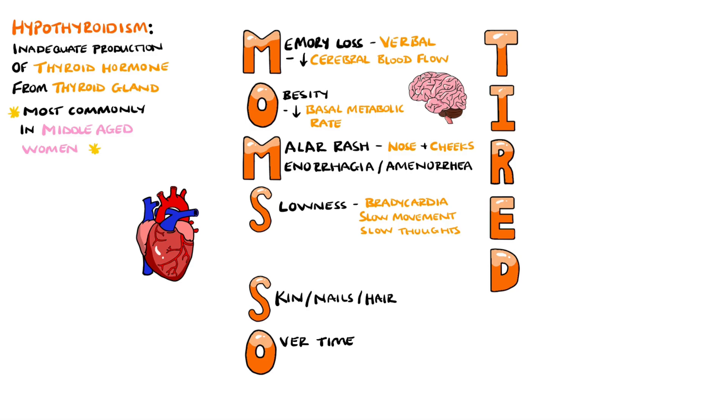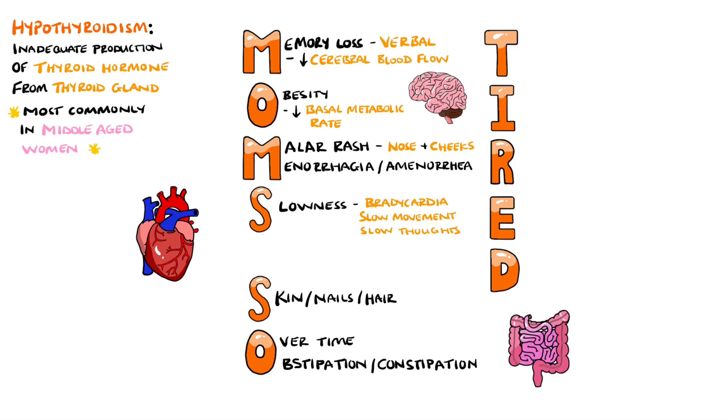The next O is to help you remember that these findings typically appear slowly over time. Also under O is obstipation, which means severe constipation, helping us to remember that many patients with hypothyroidism also end up constipated, as thyroid hormone helps to keep the bowel moving well.